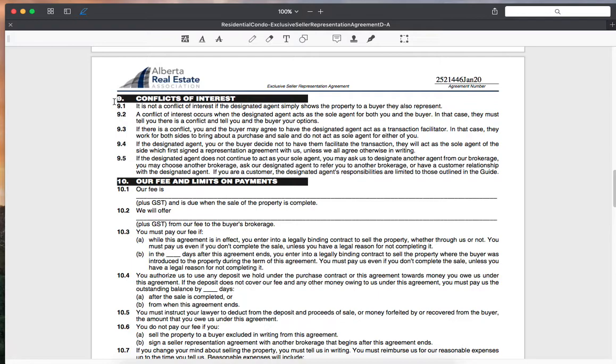Conflicts of interest — as discussed in the consumer relationship guide: it is not a conflict of interest if the designated agent simply shows the property to a buyer. Conflict of interest occurs when the designated agent acts as the sole agent for both you and the buyer. We can remedy this by signing a document making the agent a transaction facilitator, meaning I or Thomas will not be negotiating on either side or providing advice to either party — simply acting as a go-between to ensure both parties are satisfied. Alternatively, we can get another agent to negotiate on the buyer's behalf.